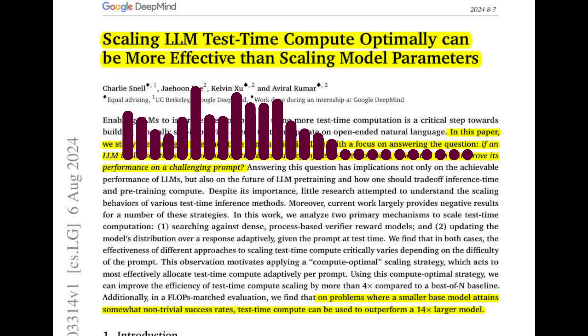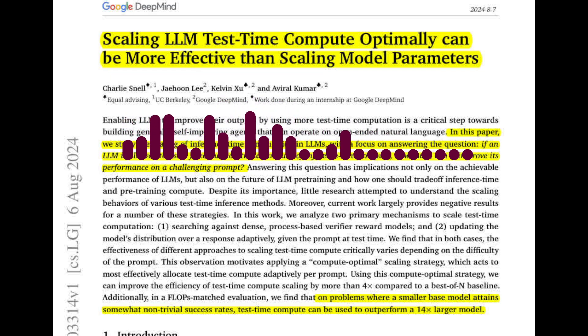So instead of just generating a single answer, the LLM can refine its output through multiple revisions. How does this approach compare to traditional methods like best-of-n sampling? Best-of-n sampling involves generating multiple independent answers and selecting the best one based on a verifier. The paper argues that this approach can be less effective than sequential revisions, especially on easier problems where the initial answer is already somewhat on the right track. Sequential revisions allow the model to learn from its mistakes and gradually improve its output.